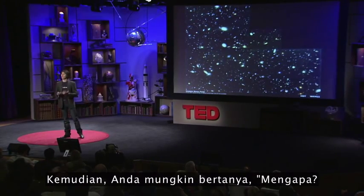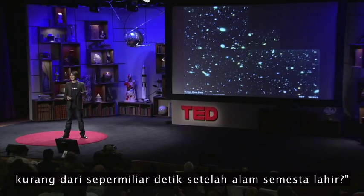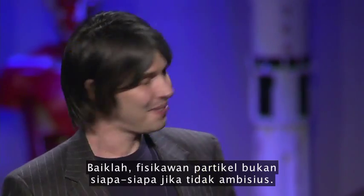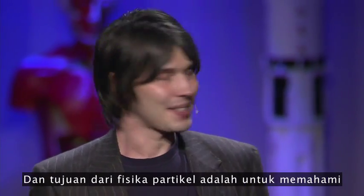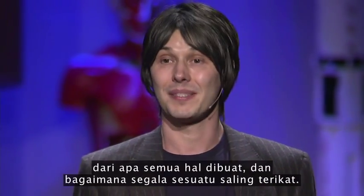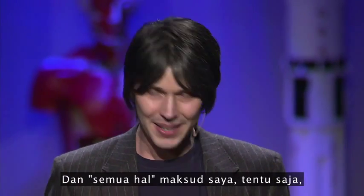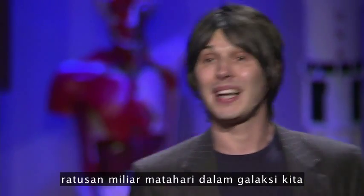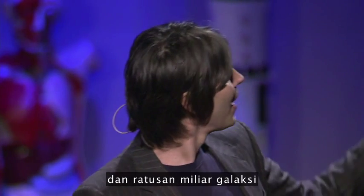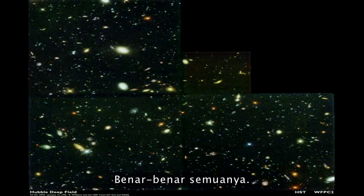So you might be asking: why? Why create the conditions that were present less than a billionth of a second after the universe began? Well, particle physicists are nothing if not ambitious. The aim of particle physics is to understand what everything's made of and how everything sticks together. And by everything, I mean of course me and you, the Earth, the Sun, the hundred billion suns in our galaxy, and the hundred billion galaxies in the observable universe. Absolutely everything.